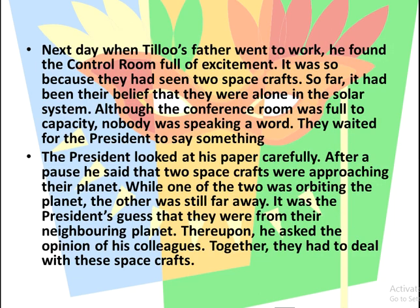The next day when Tillou's father went to work, he found the control room full of excitement — they had seen two spacecrafts. Until now, it had been their belief that they were alone in the solar system. The conference room was full to capacity but nobody was speaking a word. They waited for the President, who after a pause announced that two spacecrafts were approaching their planet: one was orbiting the planet and the other was still far away.